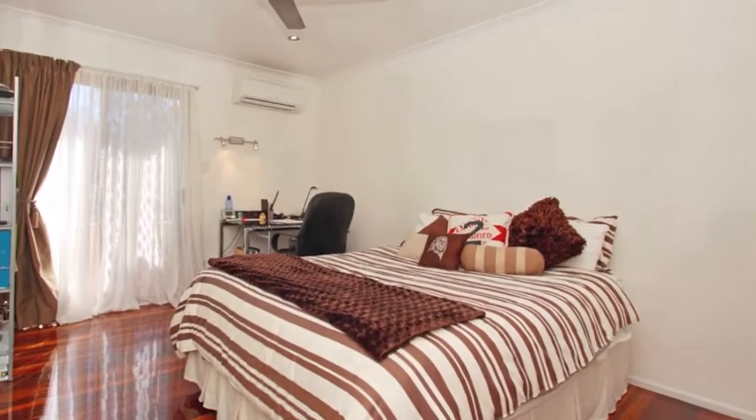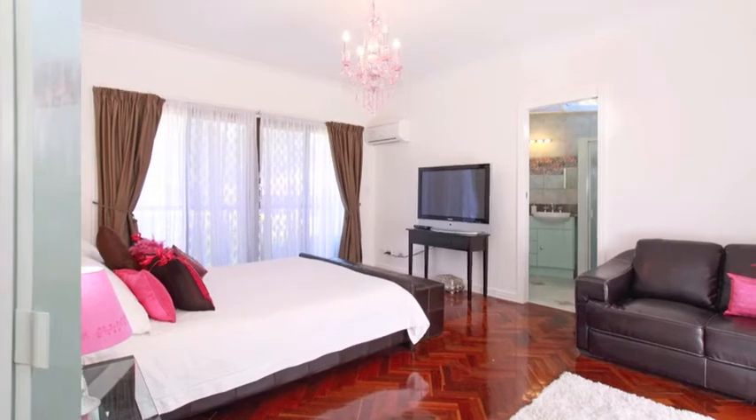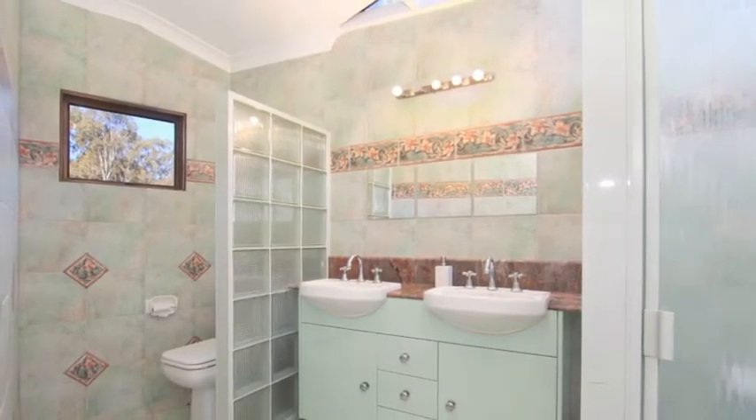Upstairs there are three huge bedrooms. The master bedroom features a private balcony, massive walk-in robe, and huge ensuite including twin basins, granite benchtops, and floor-to-ceiling tiles.